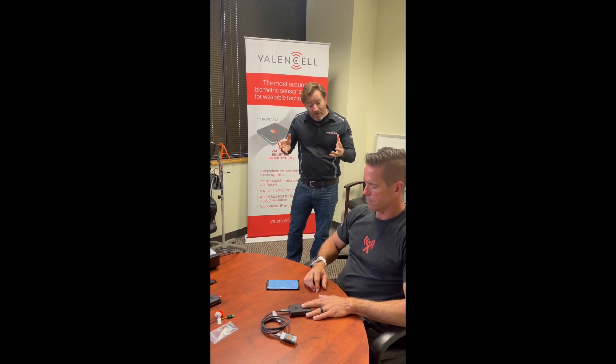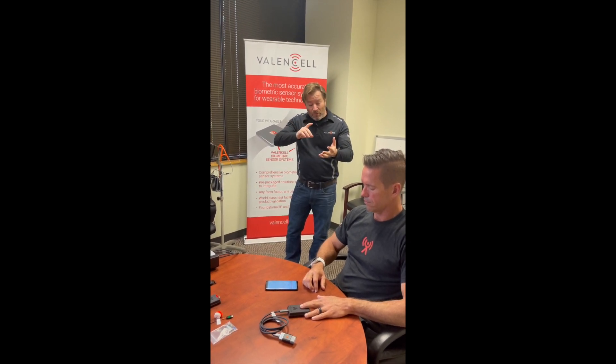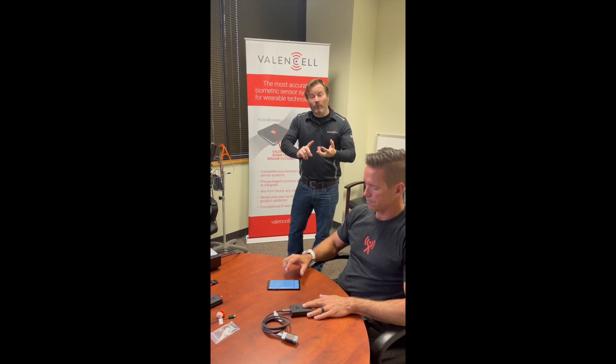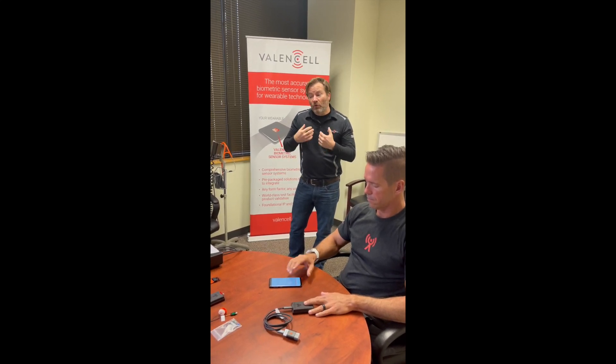We have been developing a number of metrics. You're probably familiar with our motion-tolerant heart rate technology, our motion-tolerant heart rate variability, maybe even respiration, but one of the newer technologies we've been developing is blood pressure using this core technology, and we're going to give you a demo of that today.